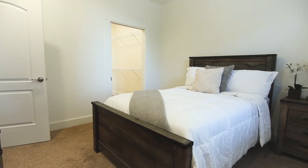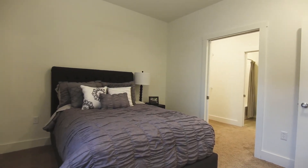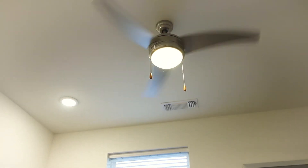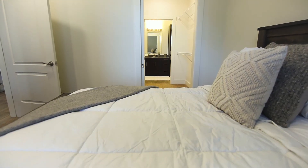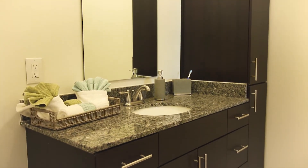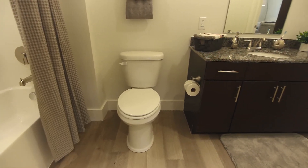So let's take a look at the bedroom now. In the bedroom, you actually have enough space for a king size bed. We also have a beautiful ceiling fan, and there are also mini blinds. The huge walk-in closet with a pocket door will actually take you into your bathroom. In the bathroom, you'll see the curved shower rod and the beautiful cabinetry, as well as the hardwood flooring throughout the apartment.